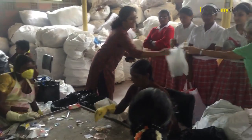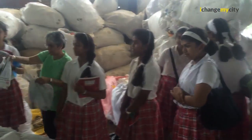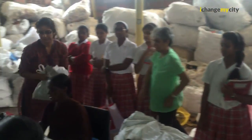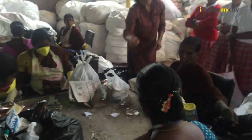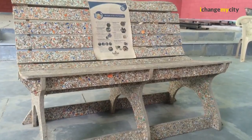We are trying to educate them about how a decentralized waste management center works, the importance of waste management, and we also show them recycled products. Basically we are trying to close the loop and tell them that waste is a resource — resource recovery from waste.